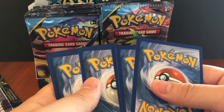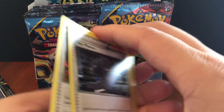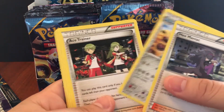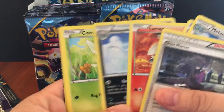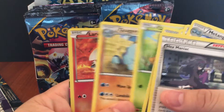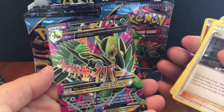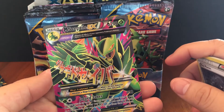Let's just try opening some packs. We've got Tangela, a trainer, Golett, Larvesta, Malamar, Combee, and Quagsire — and we already got our full art: Mega Sceptile! I actually did another box of this and pulled a Mega Sceptile then too.